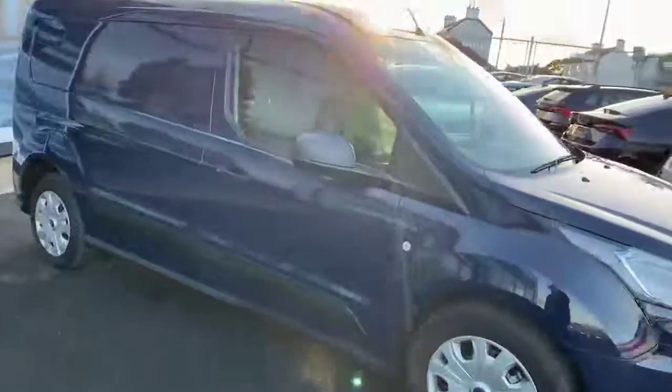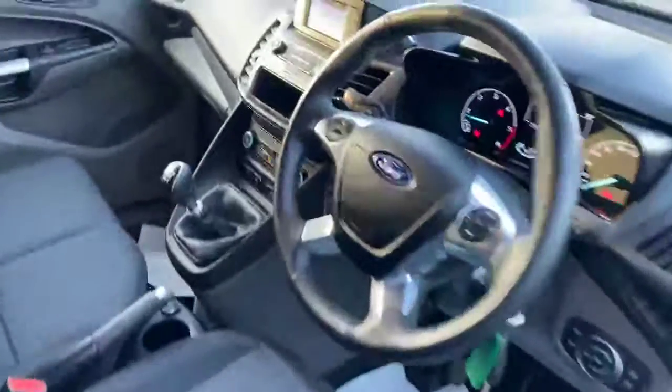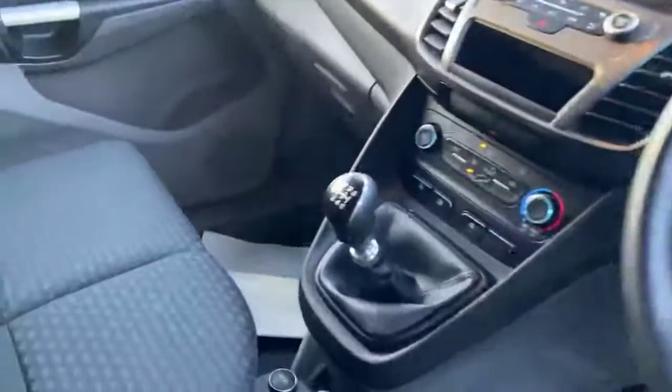This one's a fairly high spec one, folks. It has rear parking sensors, Bluetooth phone, air conditioning. I'll just show you the cab there now — multi-function steering wheel, 6-speed gearbox.